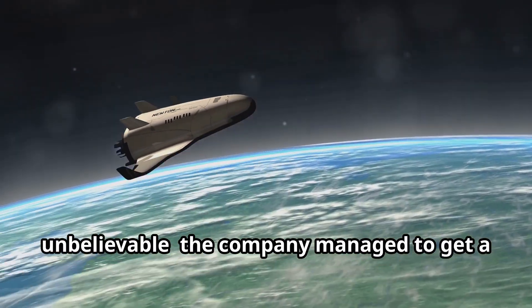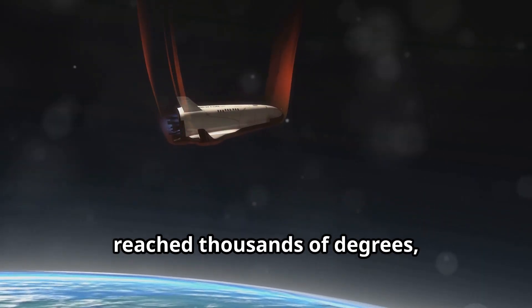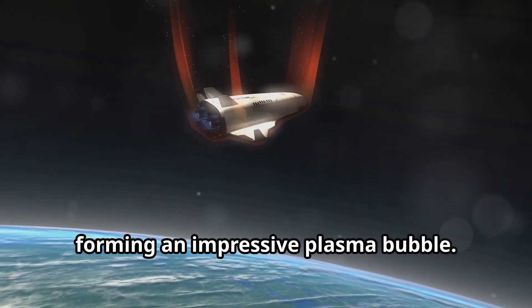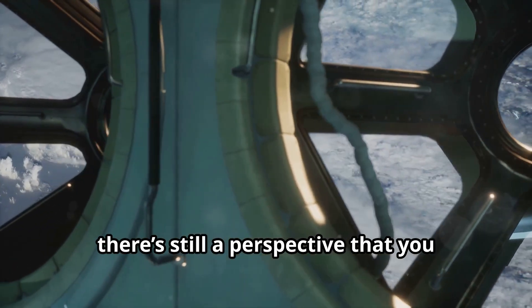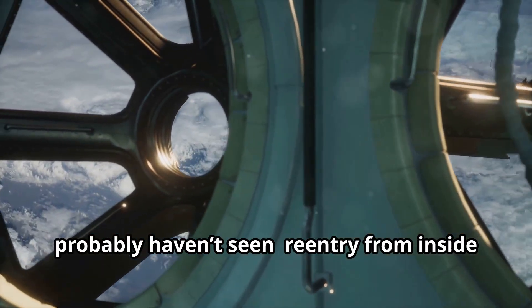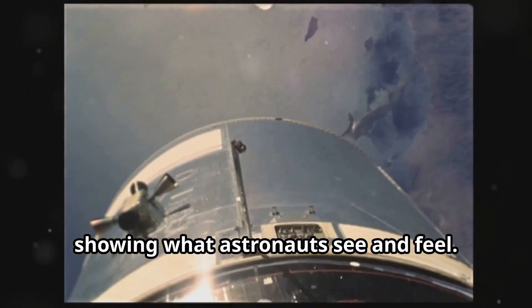During a SpaceX flight, the images revealed something simply unbelievable — the company managed to get a video signal right when the spacecraft reached thousands of degrees, forming an impressive plasma bubble. While these re-entry images aren't exactly new, there's still a perspective you probably haven't seen: re-entry from inside the spacecraft, showing what astronauts see and feel.